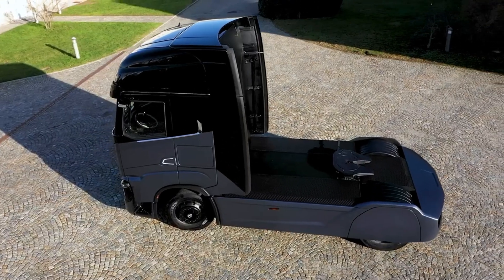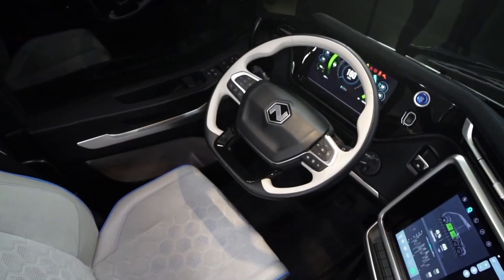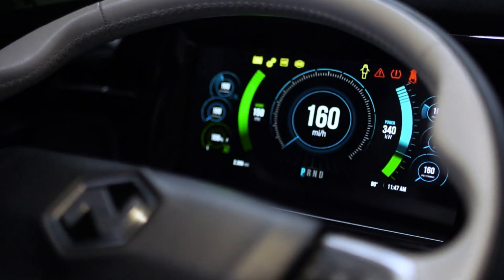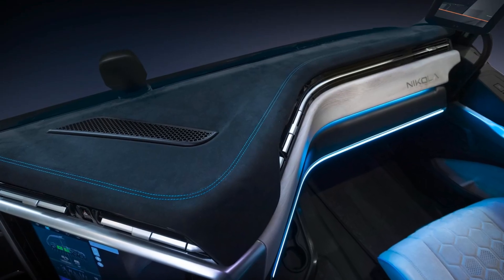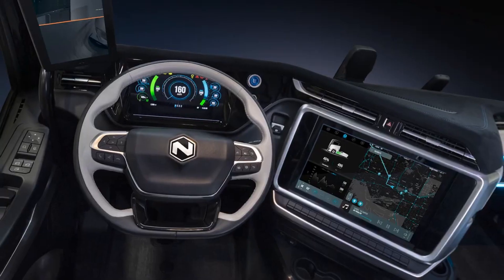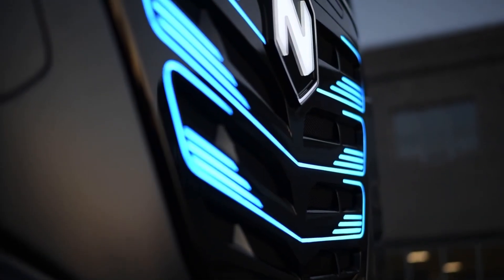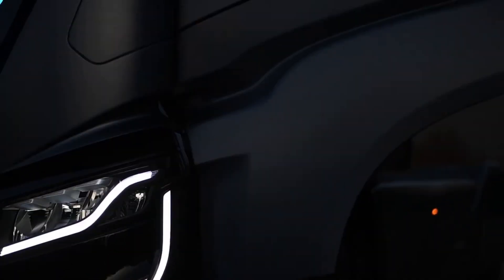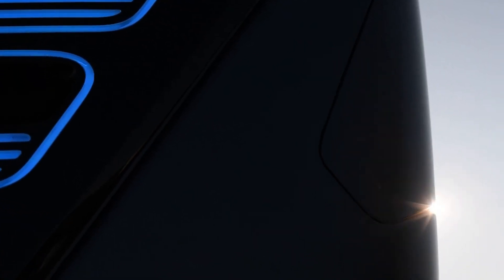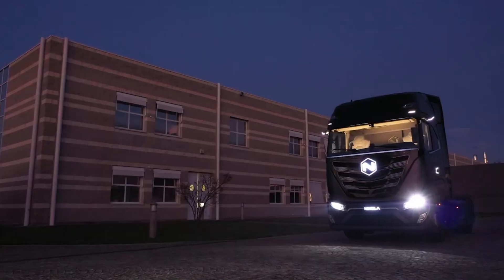the TRE BEV easily handles a gross combined weight of 82,000 pounds. At a 6% grade, it can keep going at 36 miles per hour, and it can reach a maximum speed of 70 miles per hour. For a comfortable ride, the truck has bigger wheels, a low center of gravity, and a modern suspension system. With an MSRP of $240,000, the 2023 Nikola TRE is priced to compete with other electric heavy-duty commercial truck options.